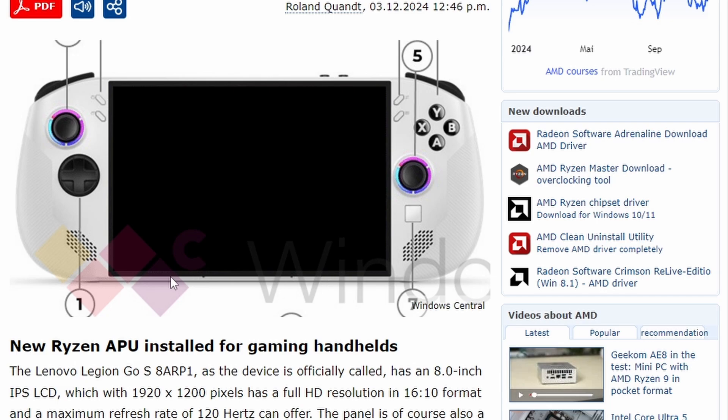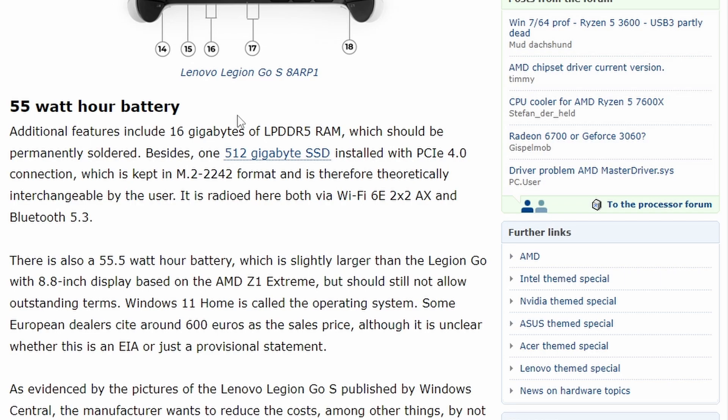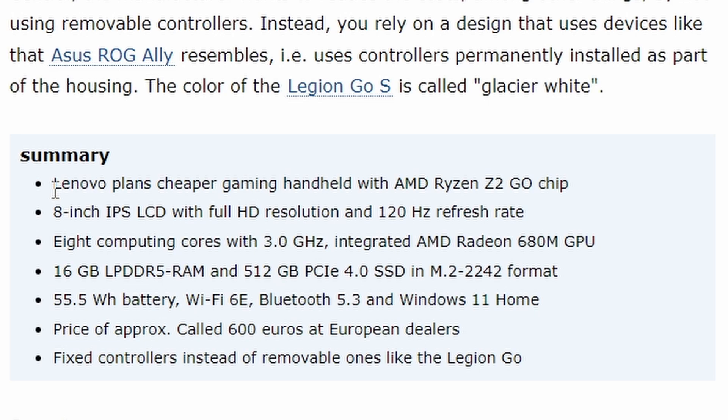It's a downgrade in performance, although the APU is new. Still, for a handheld it should be good enough. It comes with a 55 Wh battery, 16 GB of LPDDR5 RAM, 512 GB of SSD with PCIe 4 lanes, Wi-Fi 6E, Bluetooth 5.3, and an 8.8-inch display — similar in size to the Z1 Extreme.